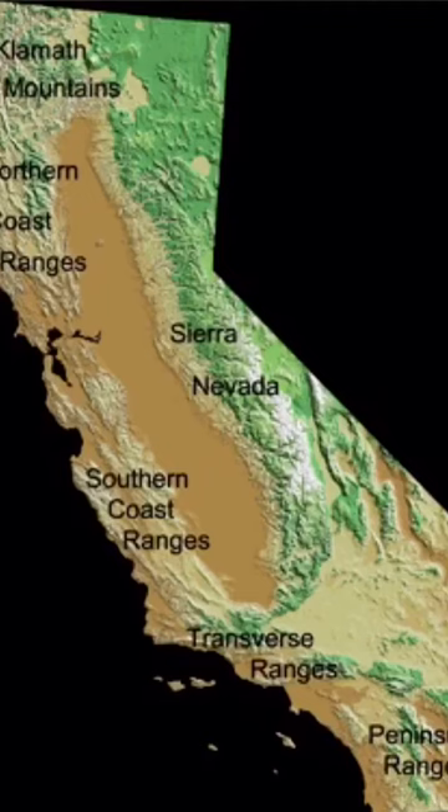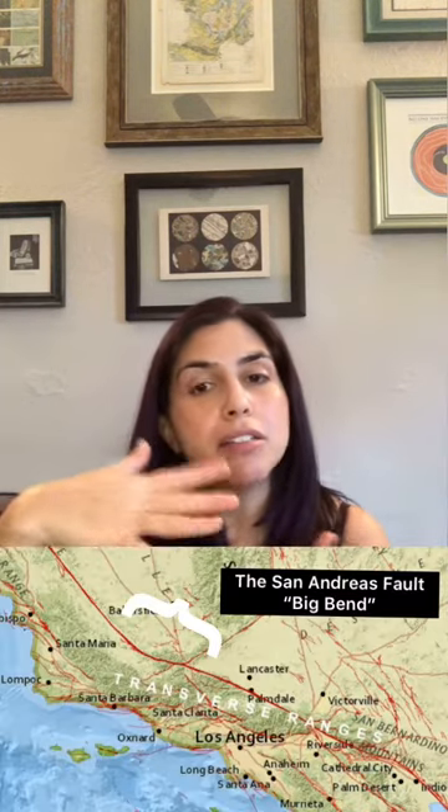So why is it there? If you look at this map, most of the mountains in California run north-south, but there's one mountain range that runs east-west — the transverse range: the San Gabriel Mountains, the Santa Susana Mountains, the Santa Monica Mountains. The Big Bend actually causes some compression on that chunk of Southern California, causing a rotation and uplift in that area.